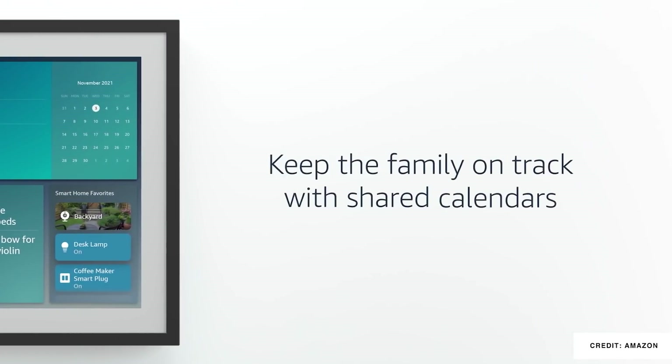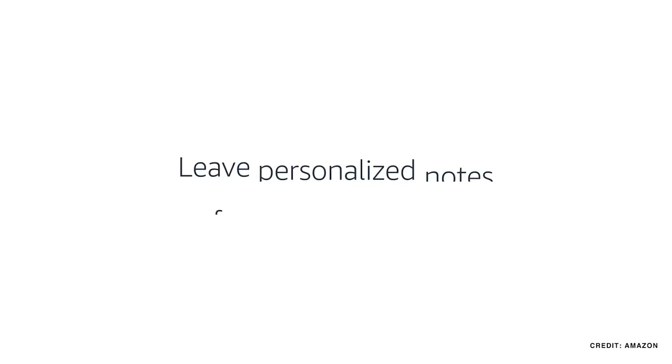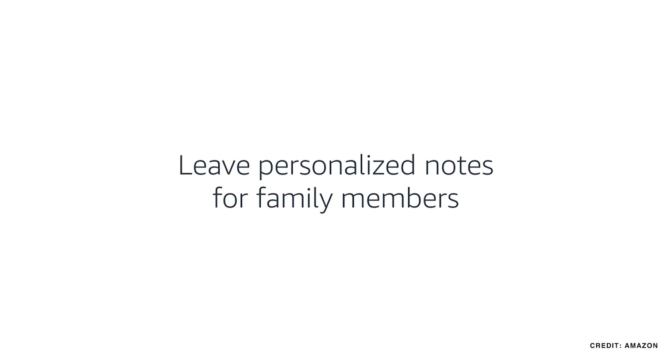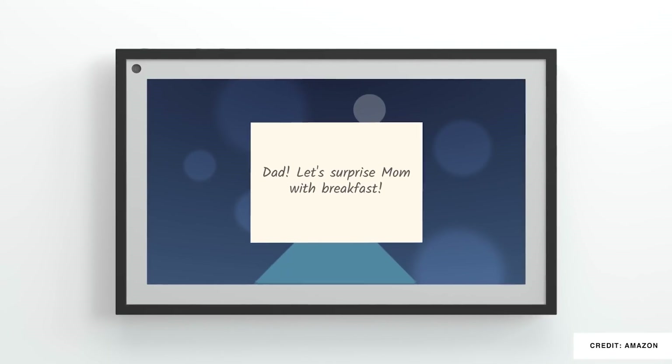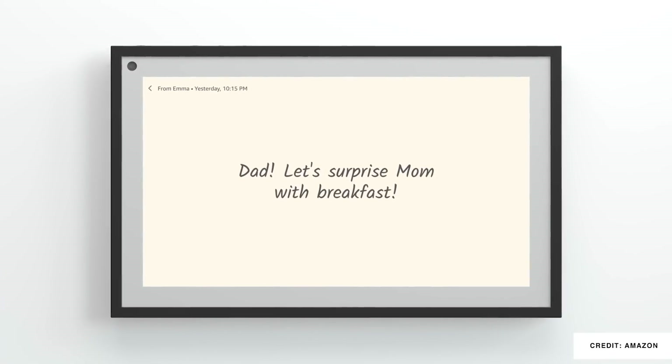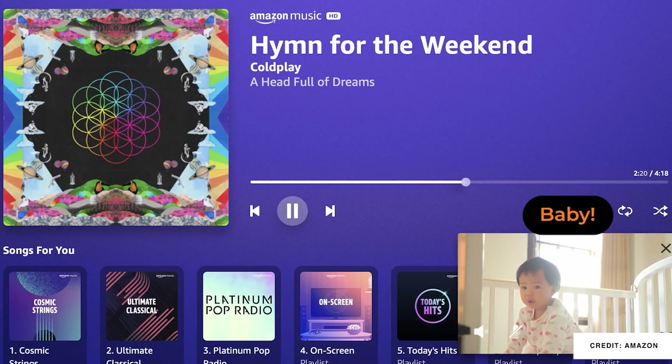That new interface is supported by the new widgets UI, which I showcased earlier this year on the channel, and here it's being used to really customize that display. There are even picture-in-picture live camera views all on the Echo Show 15. All of this at $250 US — I thought this was going to be a lot more, so I'm excited to see this one.